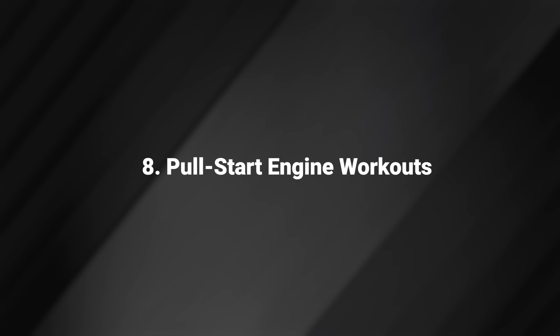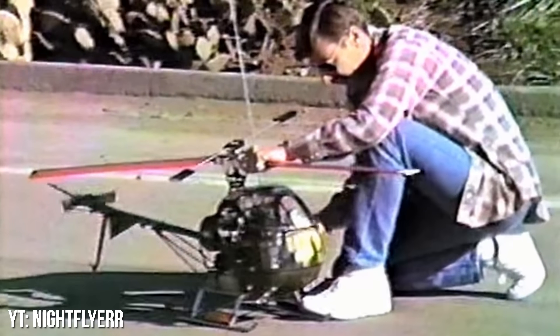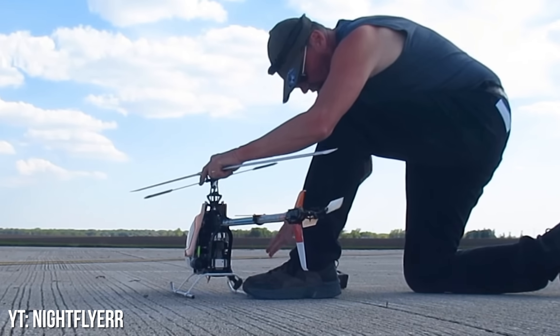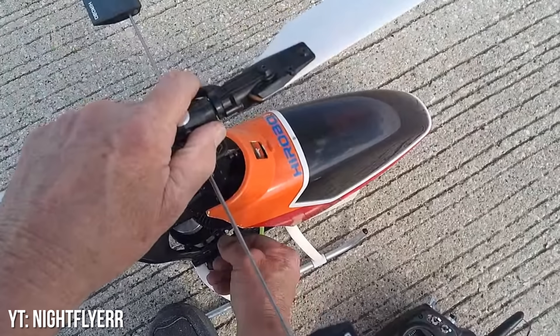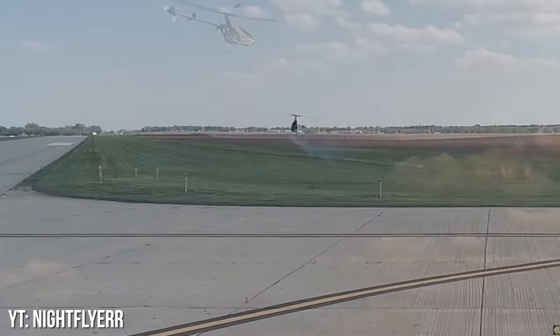Pull Start Engine Workouts. Those who flew nitro helicopters in the era of pull start engines will remember the mix of dread and excitement at the start of each session. Yanking that pull cord was a physical challenge — a test of both strength and patience, often accompanied by the hope that this time the engine would catch without a fight. And sometimes, if you got really lucky, the cord would snap.